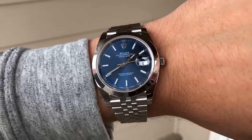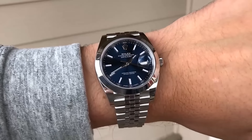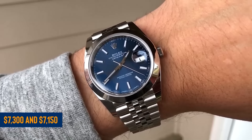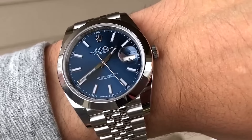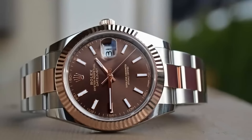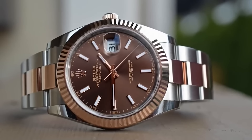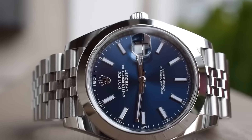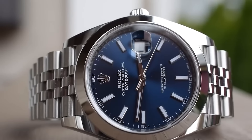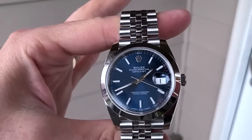These smooth bezel versions are getting harder to find, and there's talk some might even be discontinued soon. They're priced between $7,150 and $7,300, not counting those with the oyster bracelet. Even though these dials have an exclusive vibe, they're not expected to shoot up in value dramatically. So if you're getting one, it's probably more for the joy of the collection than the thrill of the chase.